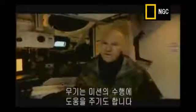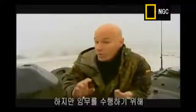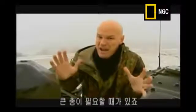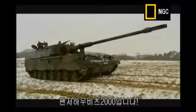A weapon can be any tool that helps you accomplish your mission. It can even be considered good intelligence, great training, and even raw experience. But there are times when what you need to get the job done is a really big gun. I'd like you to meet the Panzerhaubitza 2000.